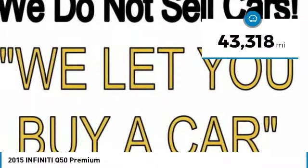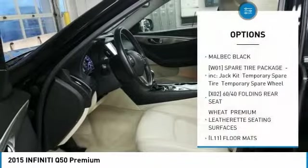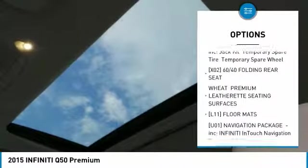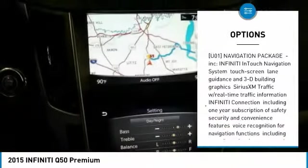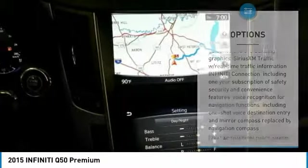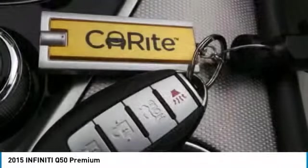This vehicle has less than 45,000 miles. Here are some of this vehicle's great options: keyless entry, anti-lock braking system, steering wheel audio controls, power passenger seat, all-wheel drive, leather-wrapped steering wheel, Bluetooth, power steering, adjustable steering wheel, and four-wheel disc brakes.